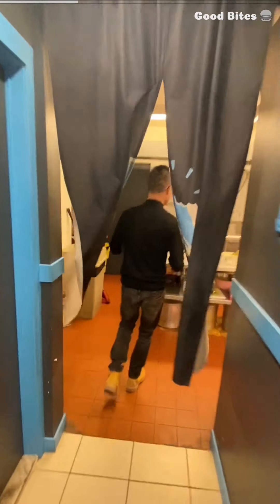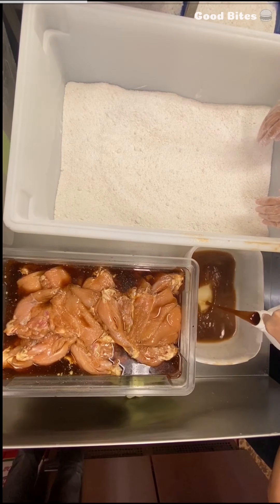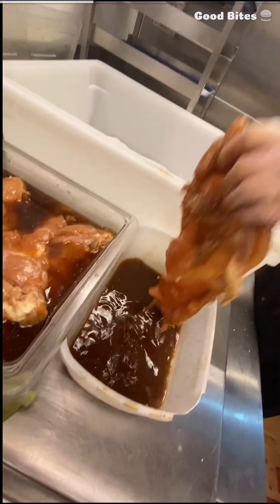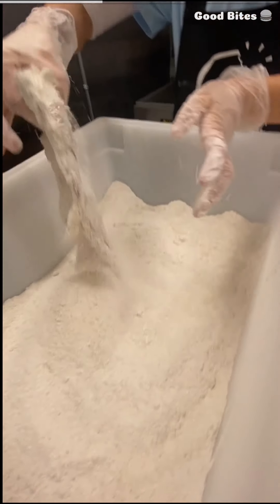Bigger than your face? All right, let's get into this kitchen. First, bust out the fresh chicken. Give it a nice double marinated bath, really lather it up. Toss it in the floury coating. I'm not allowed to know what's in it — it's kind of a Hot Star secret recipe.